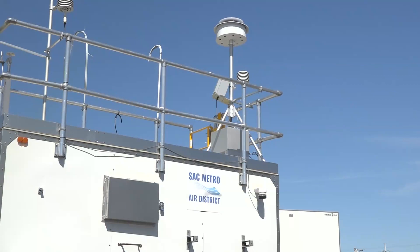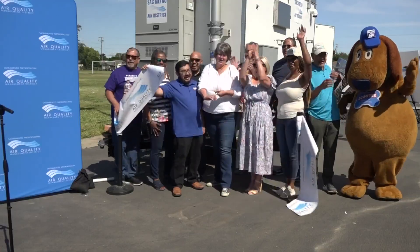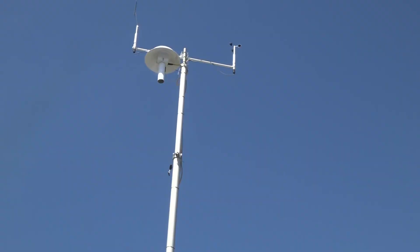A new tool was unveiled today to help monitor air pollution in the community. This is a new portable air monitoring lab provided by the Sacramento Air Quality Management District. It will be used in the South Sacramento Florin community, an area historically impacted by air pollution.